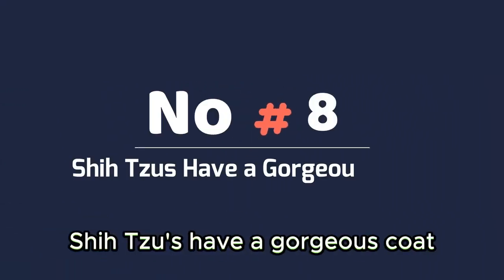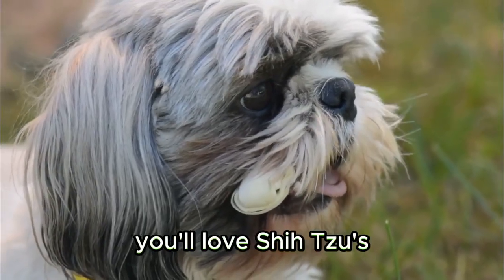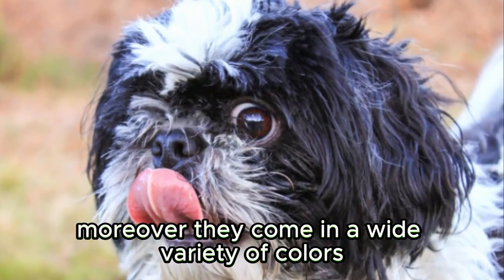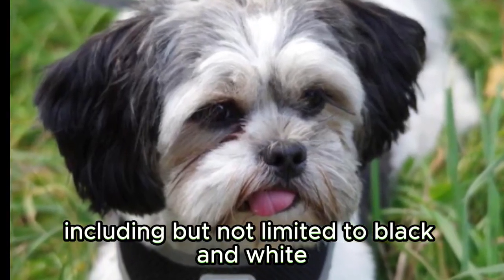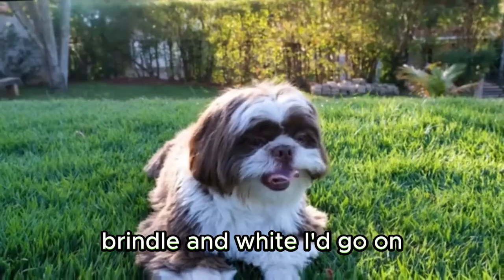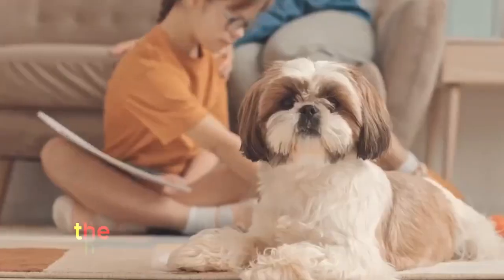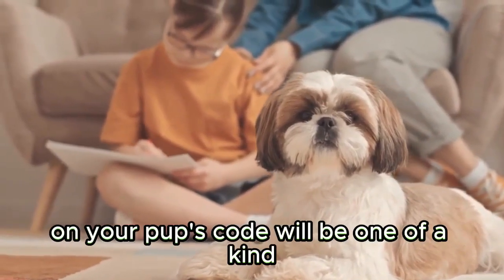Shih Tzus have a gorgeous coat. If you're a sucker for long, healthy coats, you'll love Shih Tzus. These small dogs boast a healthy, thick coat that'll be a dream to pet. Moreover, they come in a wide variety of colors, including but not limited to black and white, red and white, solid black, and brindle and white. The color combinations are virtually endless, so not only will you be able to pick the dog of your dreams, there's also a good chance that the colors on your pup's coat will be one of a kind.